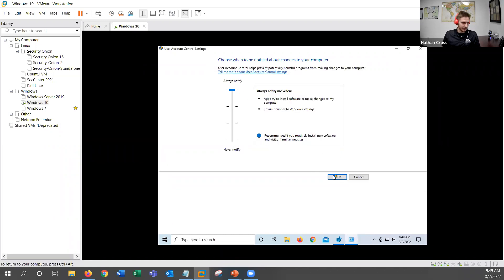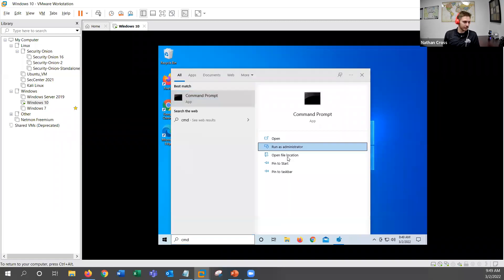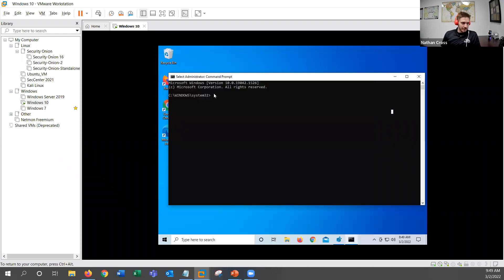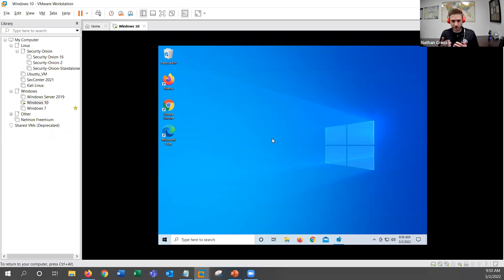We need some sort of control over what our users can access. We know that we don't want administrators running full time on admin accounts. I mentioned a tool called user account control - you can search UAC on your own machine to pull this up, and you'll see 'change user account control settings.' Currently the user account control feature is turned all the way down, meaning I am never notified when apps try to install software or make changes to my computer. When I tried to run command prompt as administrator, nothing stopped me - it just fired right up. We don't want this.